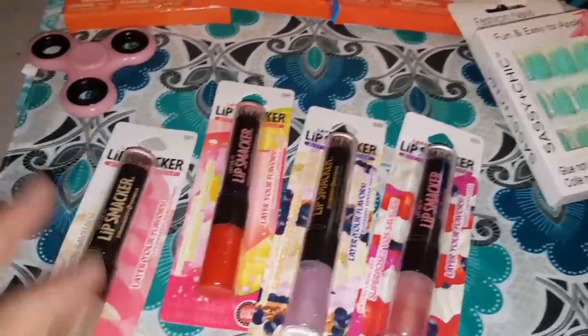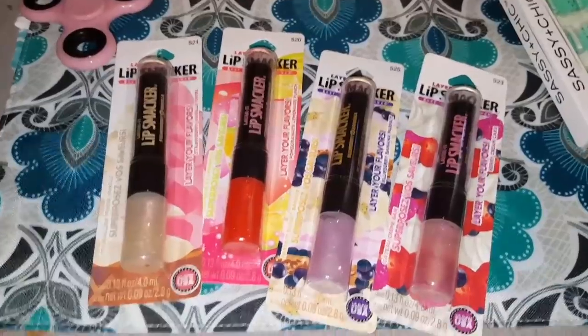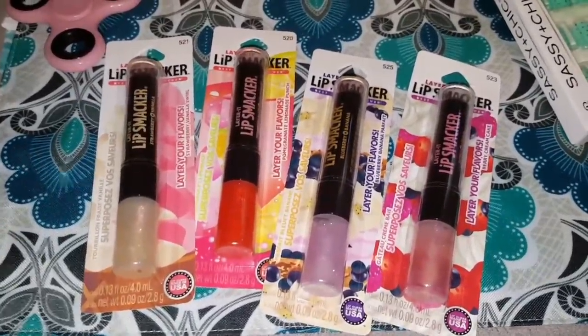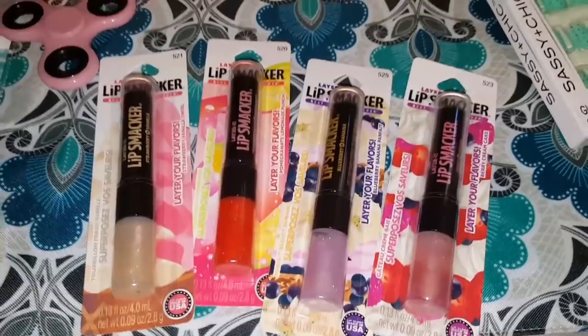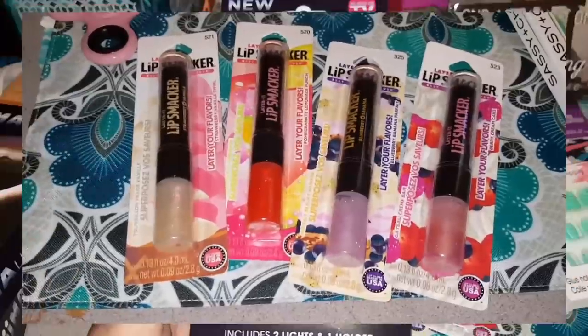If you have daughters, they'll love them. Friends, these make great gifts. I love them — I can't say that enough. If you find some Lip Smackers, they are definitely worth the buck — pick them up, guys.